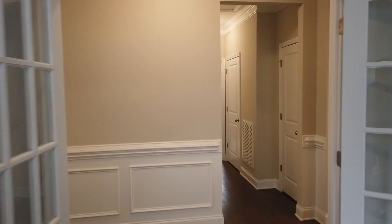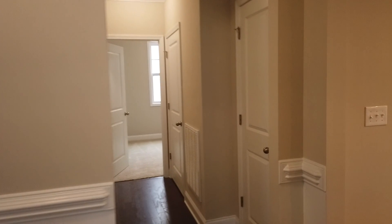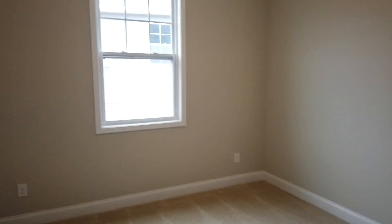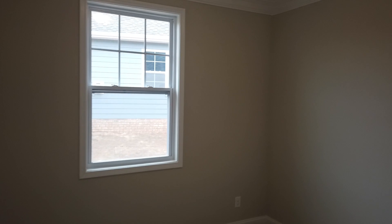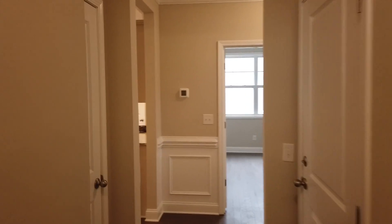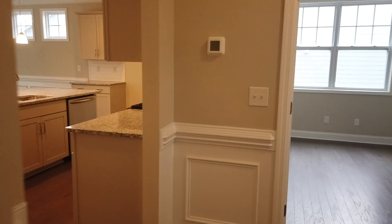Three bedrooms and a study and two full baths. So we saw one bedroom and a full bath. Your HVAC is right here on the right — I like the fact that it's in conditioned space. I think ultimately that's a saver for you. Here's the second bedroom. And really generous size baseboard. And you've got these hardwoods going all the way through.